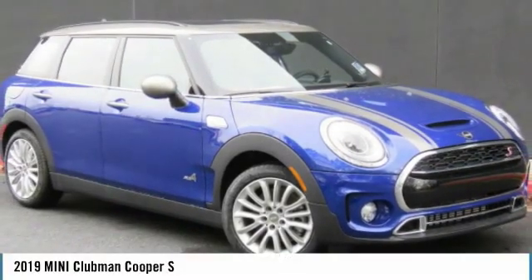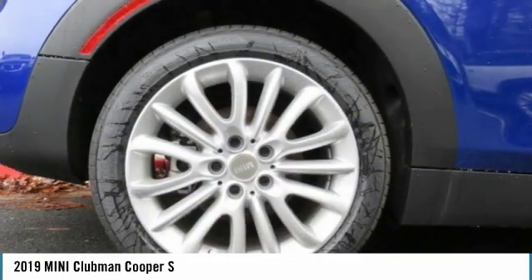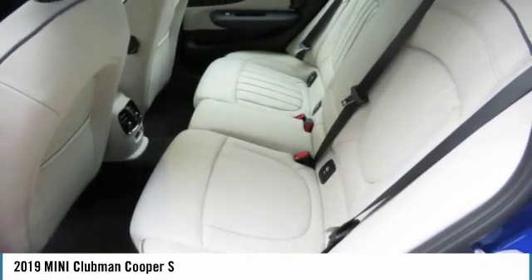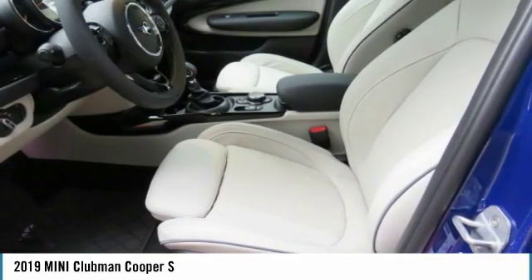Looking for the right vehicle? Check out the 2019 Cooper Clubman. The Mini Cooper Clubman is a longer version of the regular Mini with a larger back seat and more cargo space. Fuel economy on the Clubman is excellent, ranging from 29 to 33 miles per gallon, and is priced below $45,000.